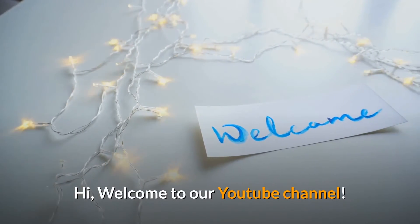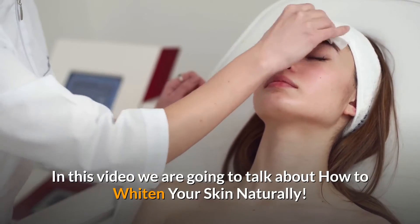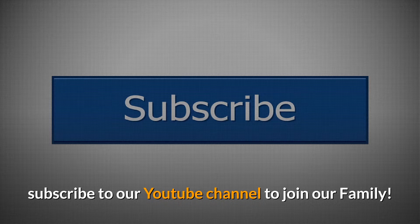Hi, welcome to our YouTube channel. In this video we are going to talk about how to whiten your skin naturally. Before starting this video, make sure to hit that like button and subscribe to our YouTube channel to join our family.